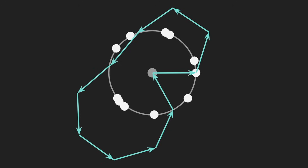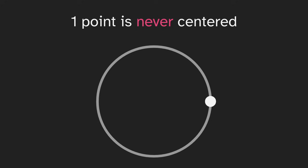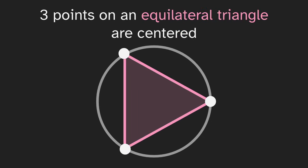There is a method that's even better for seeing the average of these points. We'll ask the question: what is the smallest collection of points that is centered? One point is never centered, since a point is its own average, and a point on the circle is not at the center of a circle. But two opposite points are centered — they're on the opposite side, so they average to the middle. And if we take a step up from there, three points on an equilateral triangle are also centered.